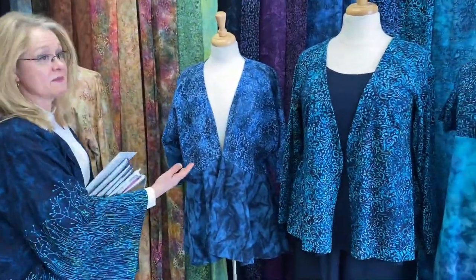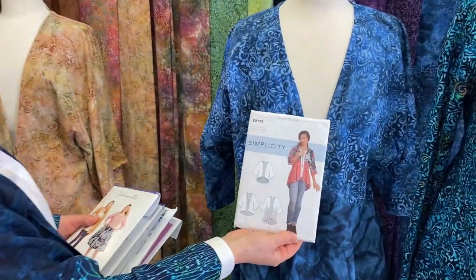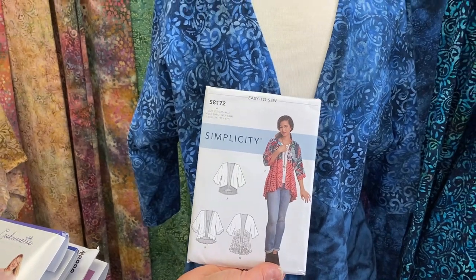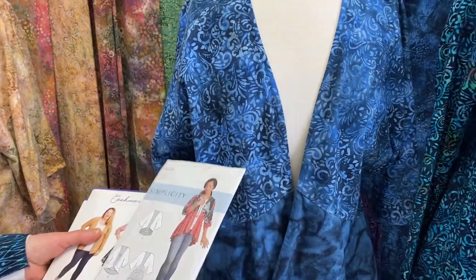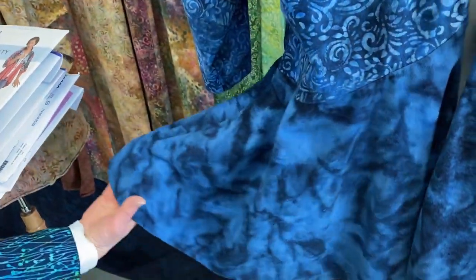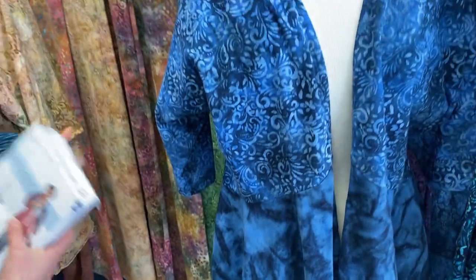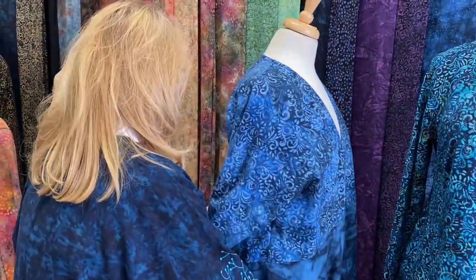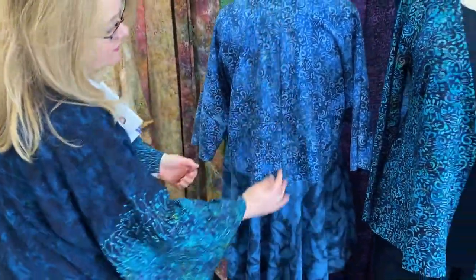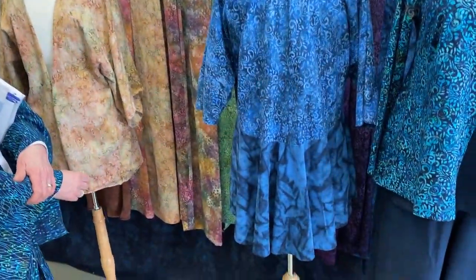This is a very popular pattern — Simplicity 8172. We made it out of our jersey knit with coordinating fabrics: this is the Phoenix twilight blue with the coordinate, which is the spray, as the flounce. It's a beautiful jacket. The back has a seam going down the center and a beautiful flounce going all the way around — such a comfy jacket.